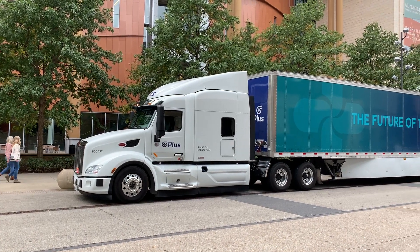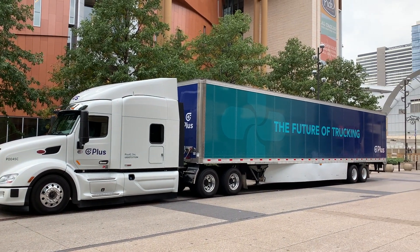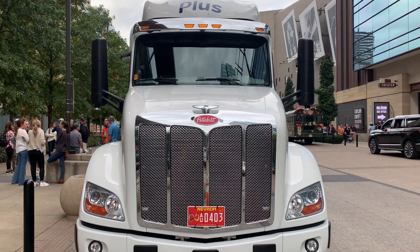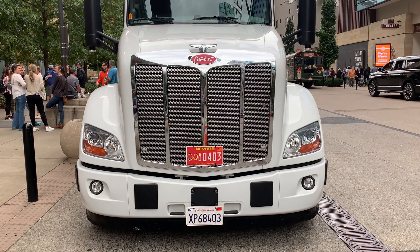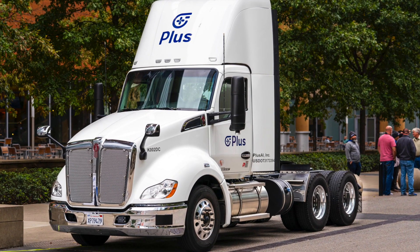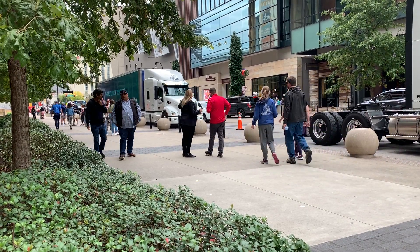As PLUS continues to work on Level 4 autonomous driverless truck technology — what they call 'driver out,' as in the driver is out of the cab — the company in the meantime has commercialized what it calls PLUS Drive, an automated driving system designed to help make the driver's job safer and easier. In very non-technical terms, I would describe it as a very advanced smart cruise control.